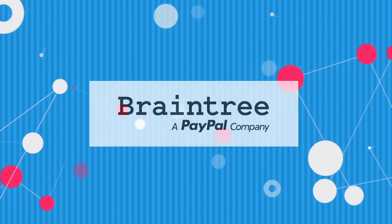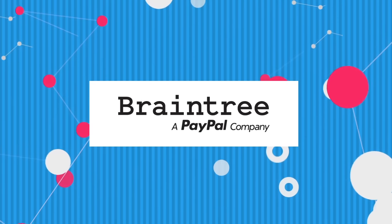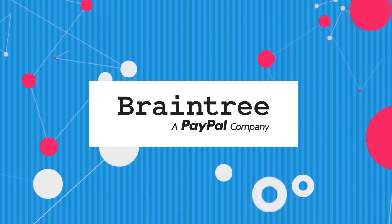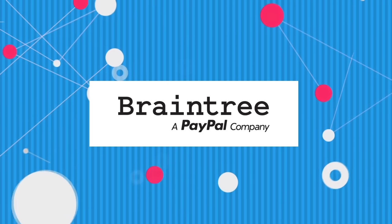This episode of What The Tech is brought to you by Braintree Payments. Mobile app development can be complex, but integrating your payments no longer has to be. With Braintree, your business can accept nearly every type of payment from any device with just one integration. Learn more at BraintreePayments.com slash WhatTheTech.